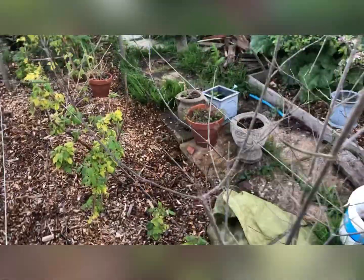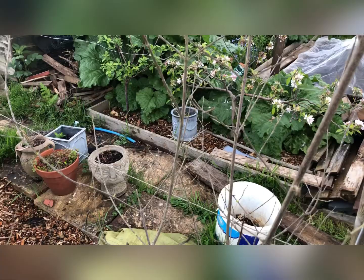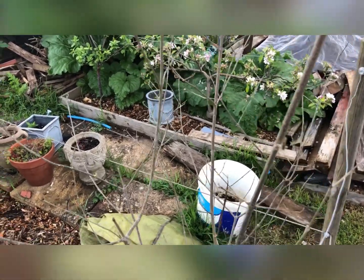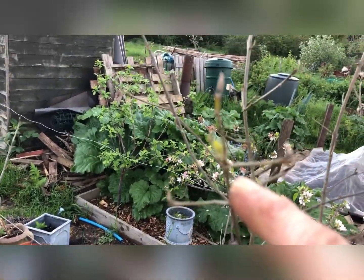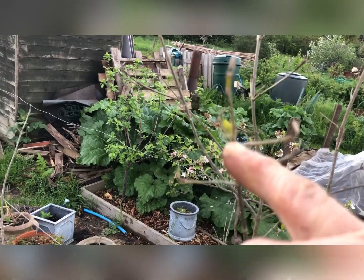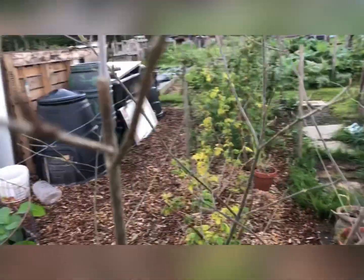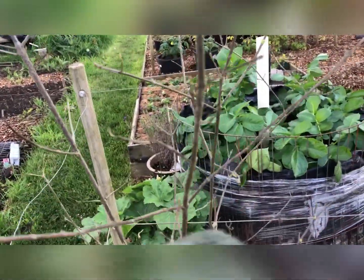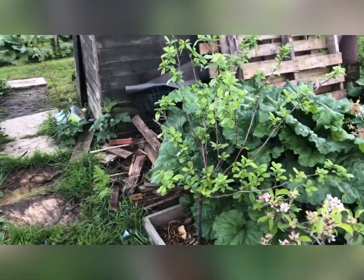My beauty berry — I thought it was dead, no leaves or anything. Another customer has got one and hers is already in leaf, and I thought maybe I'd killed it. But I don't know if you can see just at the end of my finger — there's one little green leaf there! I'm hoping because I dug it up and transferred it probably at the wrong time, there's actually another green leaf there too. It's probably taken a little while to recover — I'm glad it has.